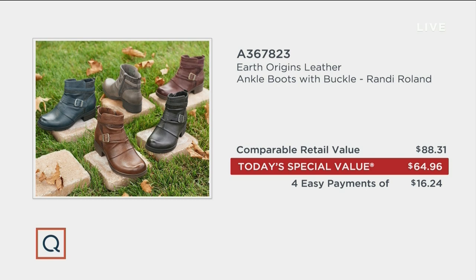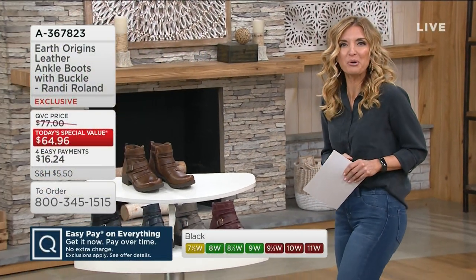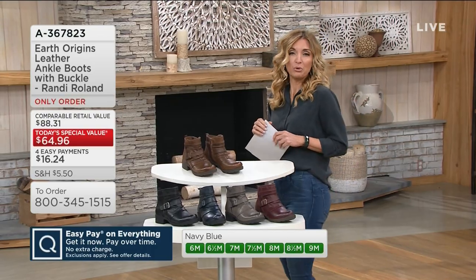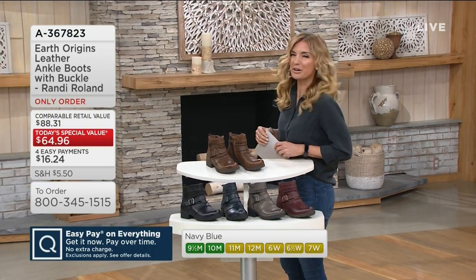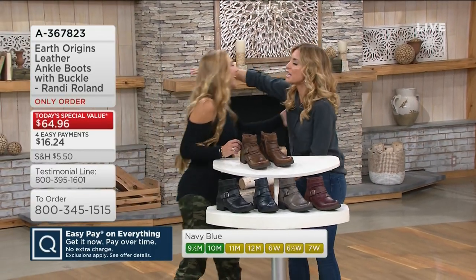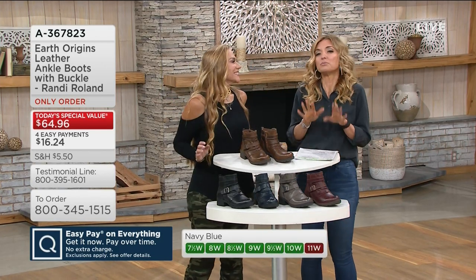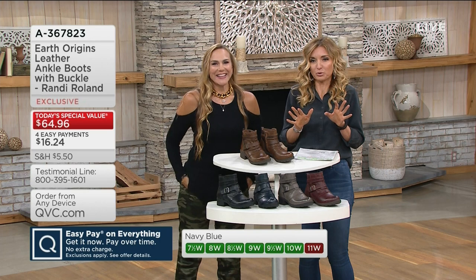If you're a fan of this brand, we've got two hours together, so call us at 1-800-395-1601 to get you ready for fall. I know one gal who has been ready for a while — her name is Sally Combs. She's been here all day long representing Earth Brands, and she's been in the footwear industry since the mid-90s. She knows a thing or a thousand about footwear.